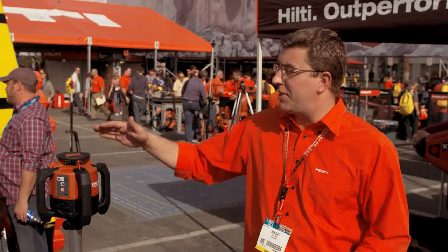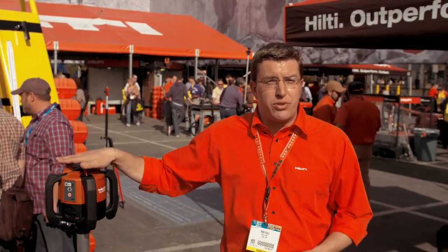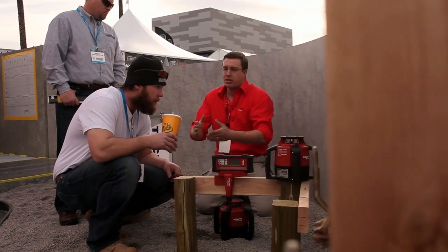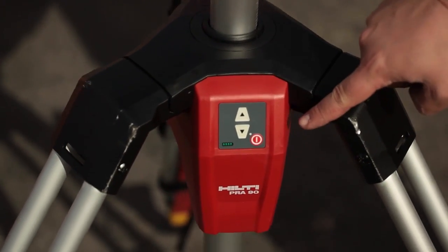My name is Ronald Eagli, Product Manager for Rotating Lasers for Hilti. Today we are going to introduce a new innovative system containing two parts: the PR30HPS Rotating Laser and the PR-A90 Automatic Tripod.